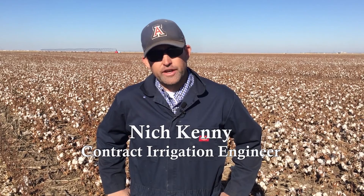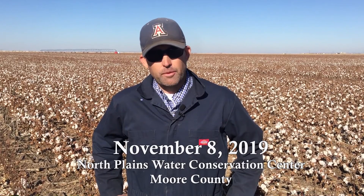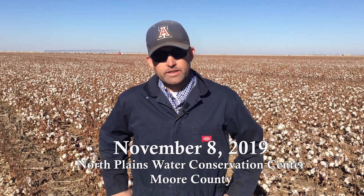This is Nick Kinney at the Water Conservation Center north of Dumas, the North Plains Groundwater Conservation District. It's another installment of a virtual field day, and it's the time of the year when there really is a payoff for all the effort that was put in beforehand. It's harvest.